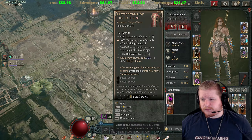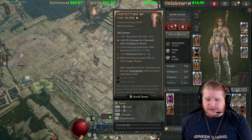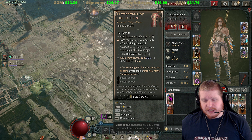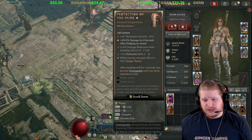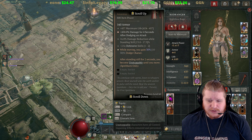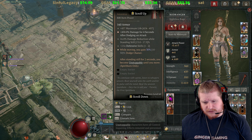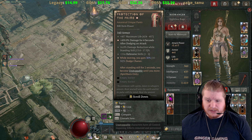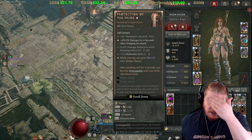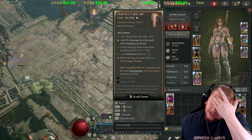The flavor text on this says: 'To commune with spirits, listen to whispers unseen, root yourself unto the earth and let its pulse still the mind. Hear the ancient guardians — they rise to aid you.' That's probably the first Spirit Born, I think it's Yvette, so maybe — there's an S in there.